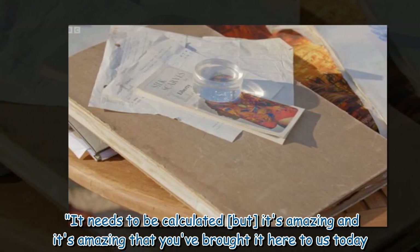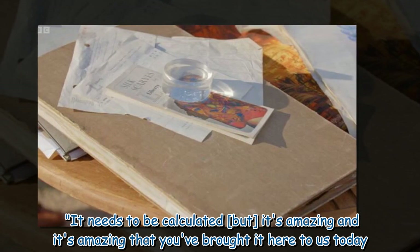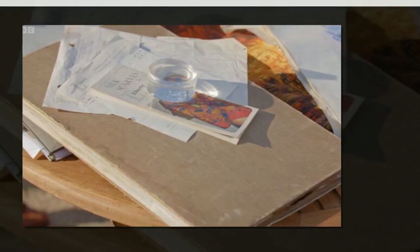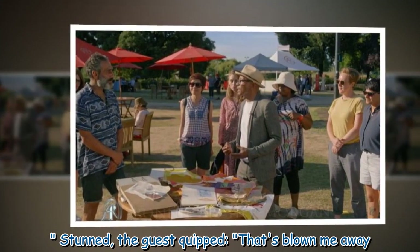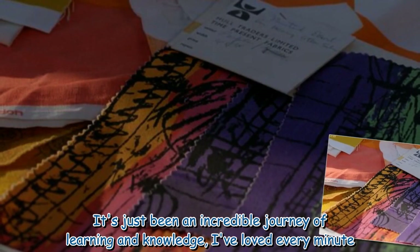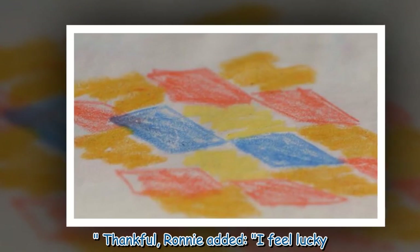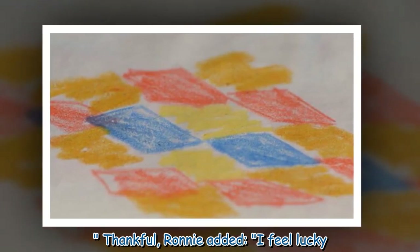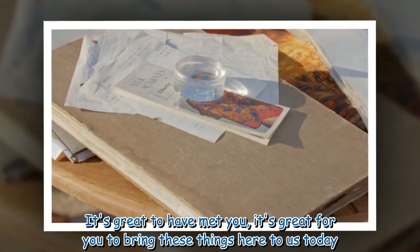"It needs to be calculated, but it's amazing and it's amazing that you've brought it here to us today." Stunned, the guest quipped: "That's blown me away. It's just been an incredible journey of learning and knowledge — I've loved every minute." Thankful, Ronnie added: "I feel lucky. It's great to have met you; it's great for you to bring these things here to us today."